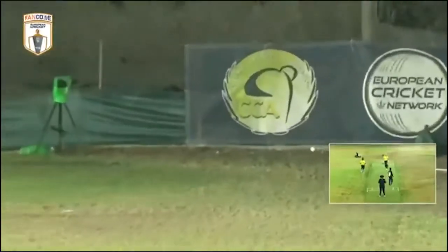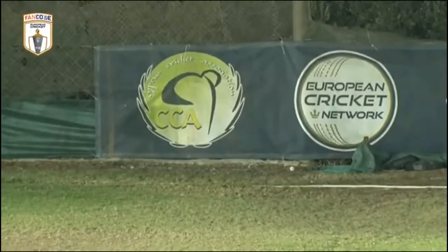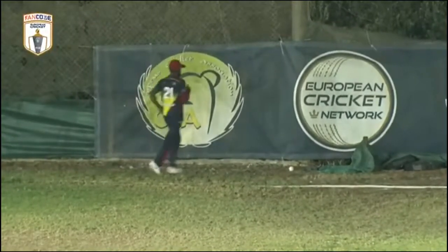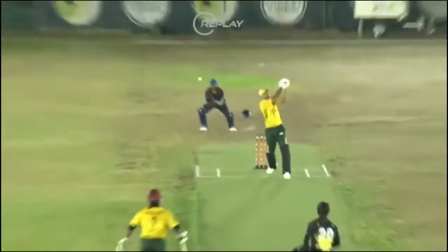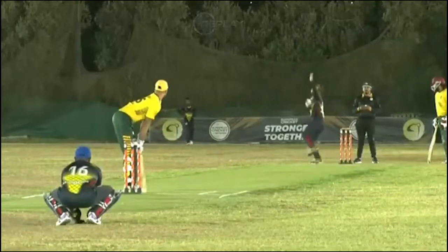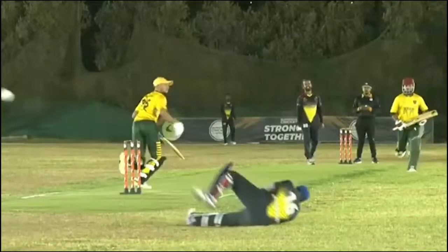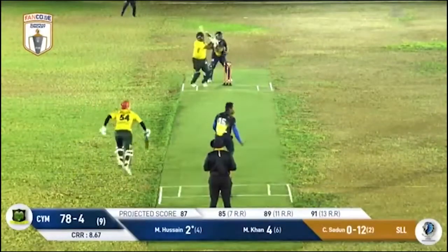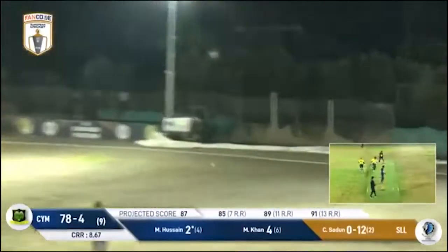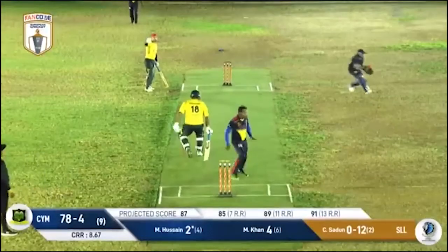Thick outside edge - a despairing dive by the keeper - but Zipjan does get enough on it to send it to the boundary for four. A bit lucky there with that boundary. It doesn't say outside edge in the scorebook though - it does on the replay unfortunately for Zipjan. Good showing as he moves to the offside, just lifts that over into the leg side, but good fielding in the end.